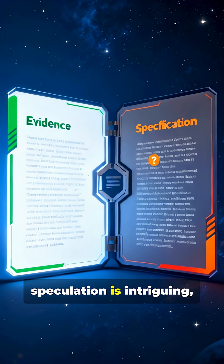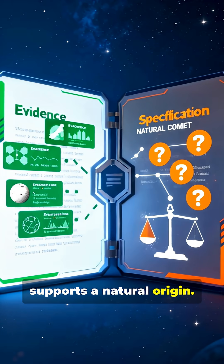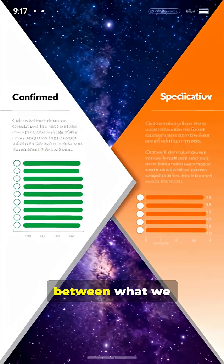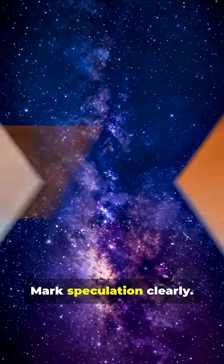While the speculation is intriguing, the scientific evidence overwhelmingly supports a natural origin. Critical thinking means distinguishing between what we observe and what we imagine. Mark speculation clearly.